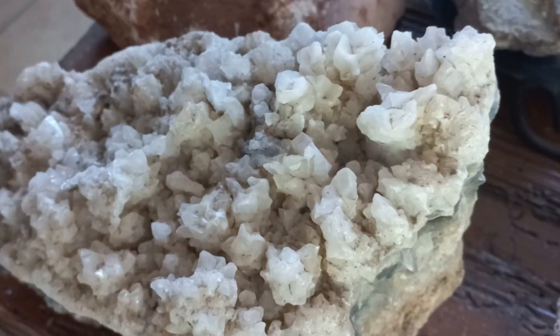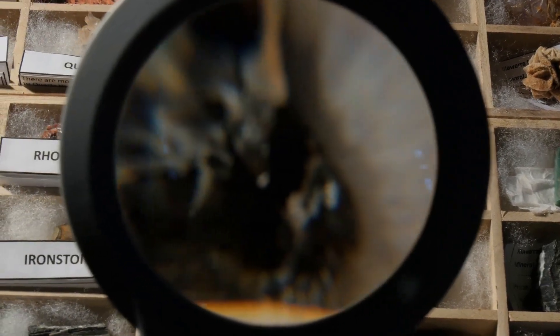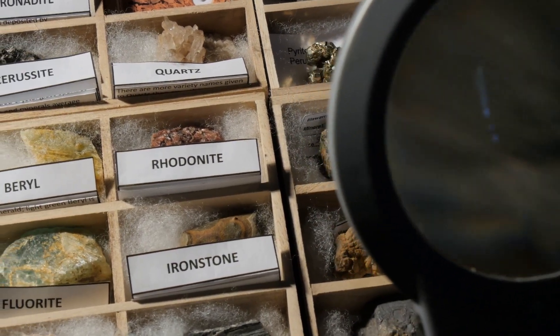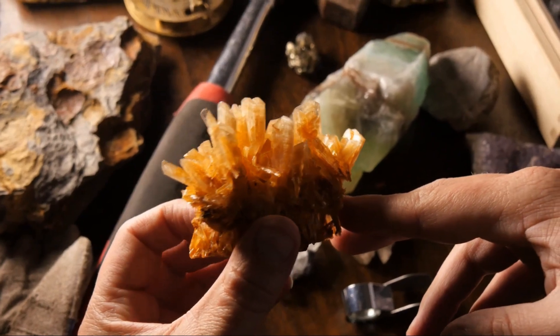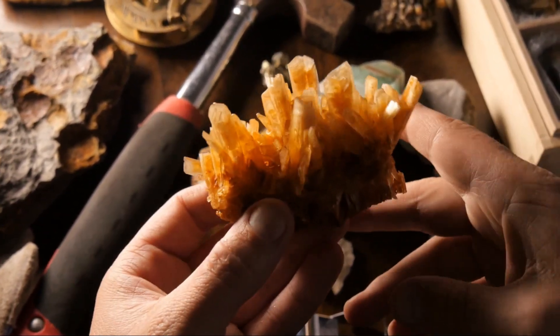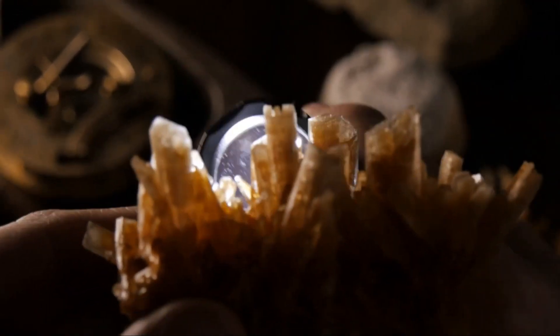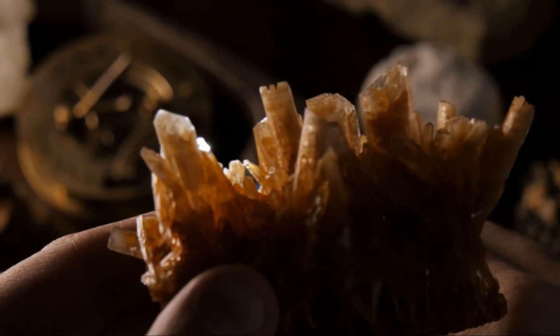But what exactly are rocks made of? Well, rocks are like a hearty stew — a mixture of various ingredients, which in this case are minerals. Minerals are inorganic substances; they're not living and never were. Each mineral carries a specific chemical composition and structure. Picture them as tiny, intricate building blocks that come together to form rocks. Did you know that there are over 4,000 identified minerals on Earth? But don't worry, you don't need to remember them all.